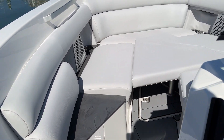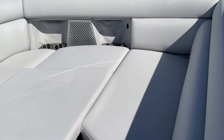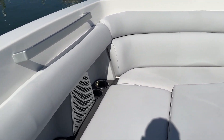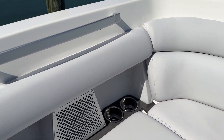Now we've got the filler cushion in, and this is a nice area to just sit up, entertain, and relax. Got a ton of cup holders up here, handrail in all the right spots, and some storage underneath.